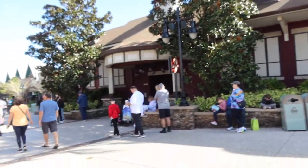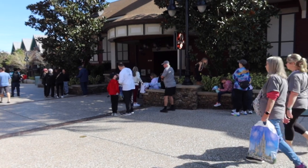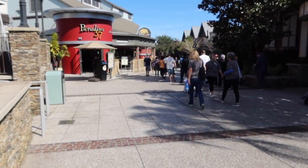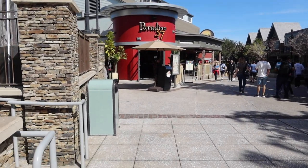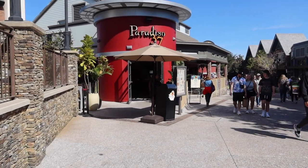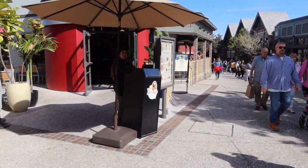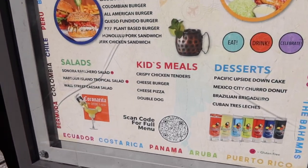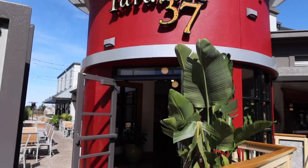Next to STK are bathrooms — those are the first bathrooms you can find in this area. As far as I know, the next bathrooms are over by Homecoming, which is in a whole different area. There's the bathrooms next to STK, and it's across from Paradiso 37. I've eaten here once — it was okay, price-wise wasn't too bad. It wasn't my cup of tea, but it might be yours. They have a QR code if you want to see the full menu.